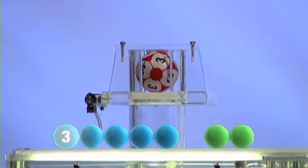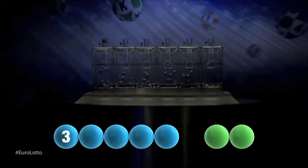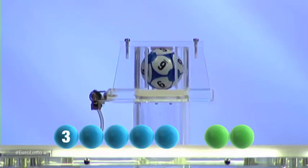The first number to be drawn tonight is three. That was three. Up second tonight is six. That is again six.